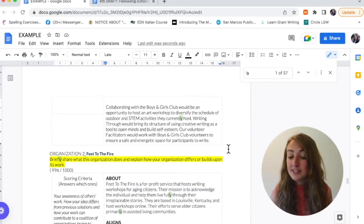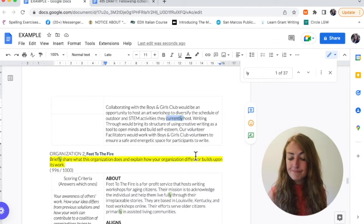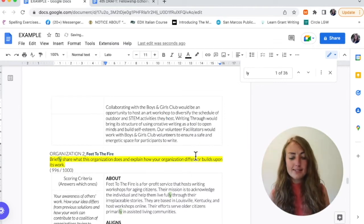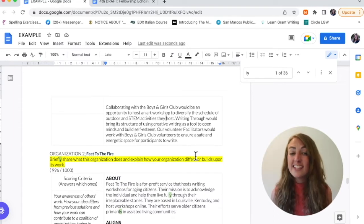Here's another example. I use that Control+F find for 'ly' and it has come up with the adverb 'currently.' If I delete 'currently' from this sentence, does it still make sense? 'The schedule of outdoor and STEM activities they host.' Yep, still makes sense. It didn't support my sentence — get it out of here. So go through your document, find those adjectives and adverbs, read out loud, and if the sentence still makes sense when you cut them out, then you don't need them and it's a great place to get your characters back.